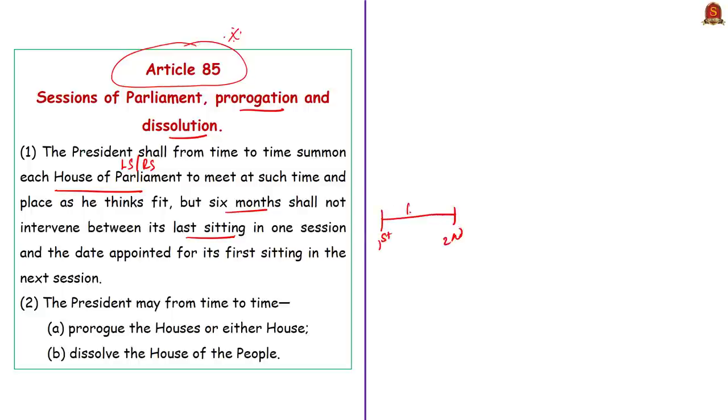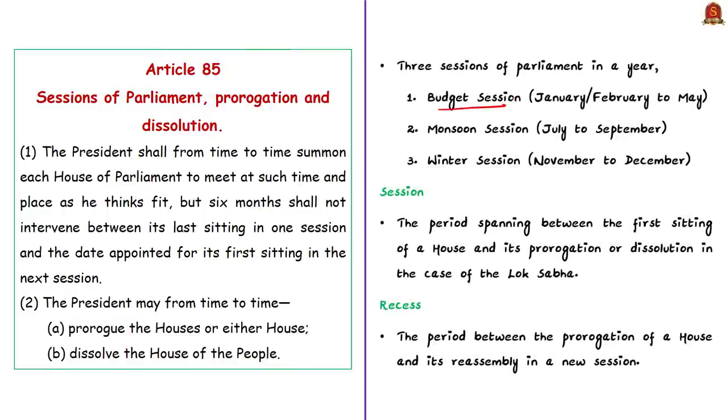Clause 2 tells that the President may from time to time prorogue the Houses or either House, and dissolve the House of the People, that is Lok Sabha. The President, while summoning the House, shall ensure that the maximum gap between two sessions of Parliament is not more than six months — meaning Parliament should meet at least twice a year. Usually, three sessions are held every year: the budget session from January or February till May, the monsoon session from July till September, and the winter session between November and December. The term 'session' means the period spanning between the first sitting of a House and its prorogation, or dissolution in case of Lok Sabha. The period between prorogation of a House and its reassembly in a new session is called the recess.